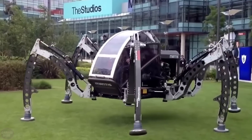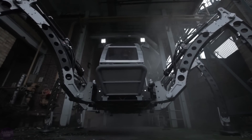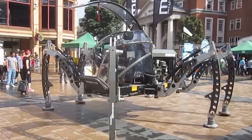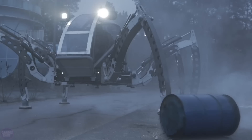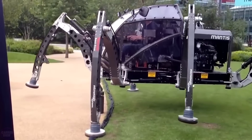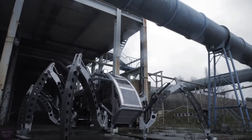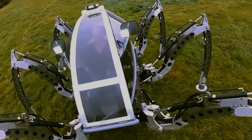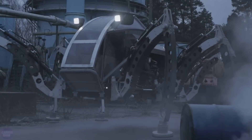A group of engineers from Micromagic Systems created a huge robot called Mantis, which looks like a giant spider. The robot is designed to transport people and has rightly earned the title of the world's largest all-terrain hexapod robot. It weighs 1,900 kilograms, stands 2.8 meters tall, and is powered by a 2.2-liter turbodiesel Perkins engine. Mantis features many sensors, including force sensors, angle and tilt sensors, and an inclinometer to help it walk.